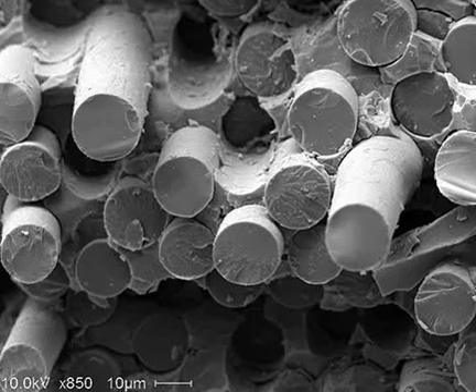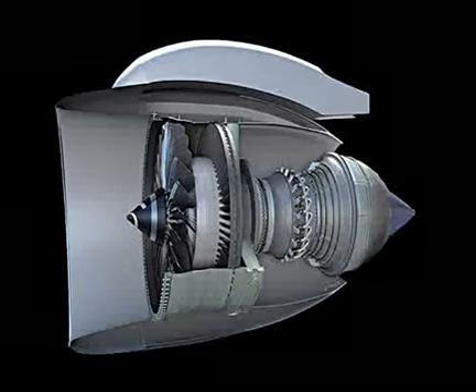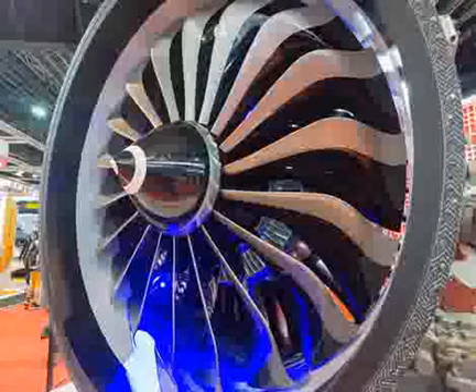Ceramic matrix composites, CMCs, are a class of materials characterized by their exceptional strength, durability, and resistance to high temperatures and harsh environments. These composites consist of ceramic fibers embedded in a ceramic matrix, forming a material that combines the benefits of both ceramics and composites.